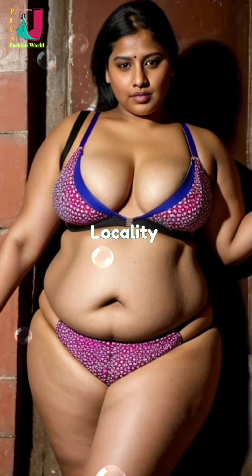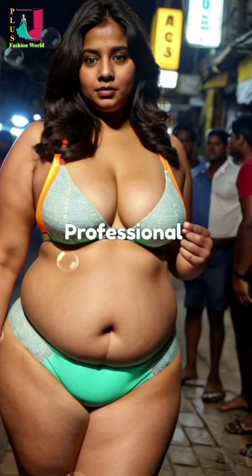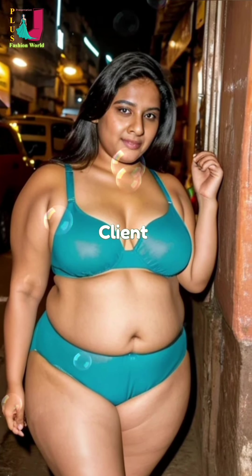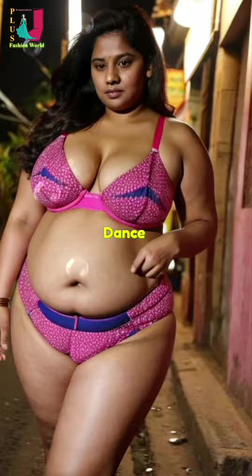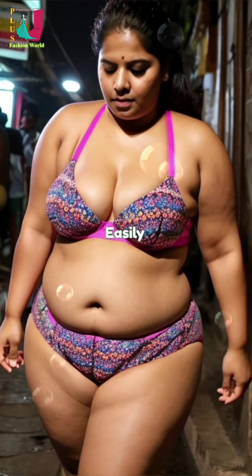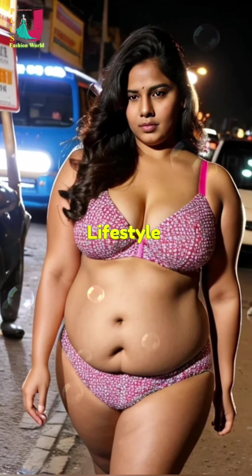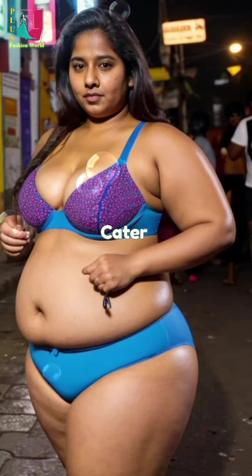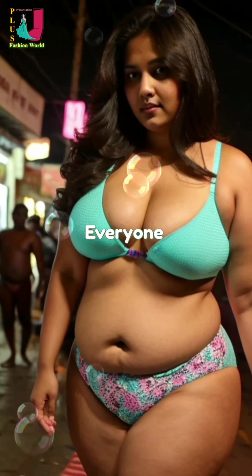Additionally, the locality is home to Sri Balaji Enterprises, which offers professional hotel consultancy services aimed at helping clients achieve their business goals. Nansi Kaluni is also a hub for fitness enthusiasts, with numerous yoga and dance classes available. The best yoga classes and aerobics sessions are easily found within the locality, promoting a healthy lifestyle among residents. These classes cater to various fitness levels and preferences, ensuring everyone finds something suitable.